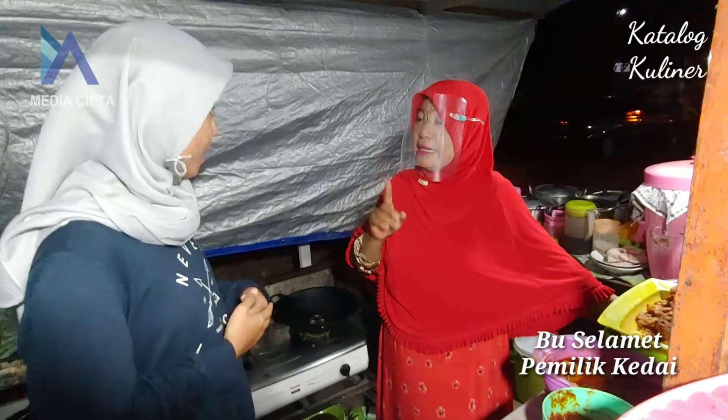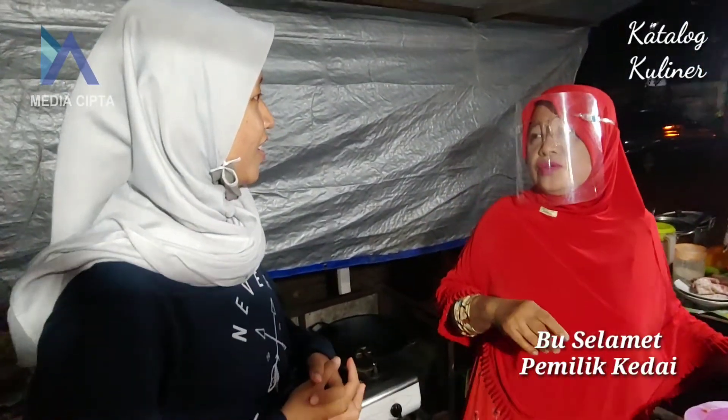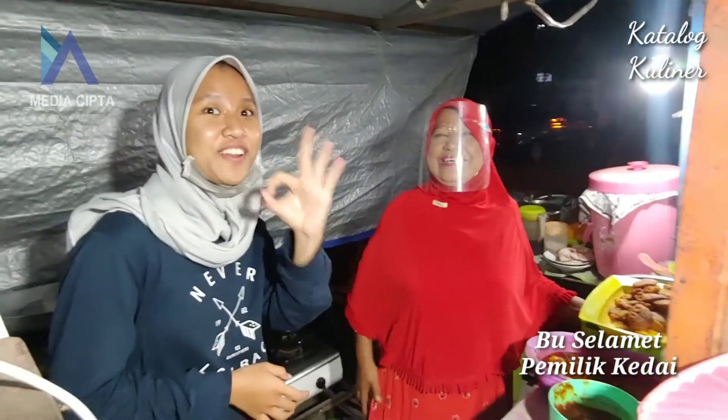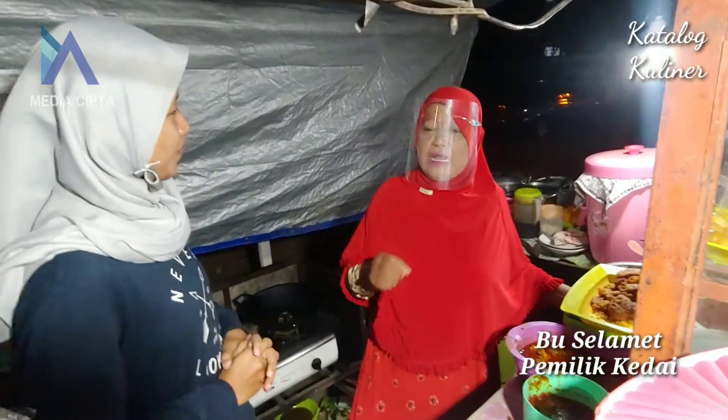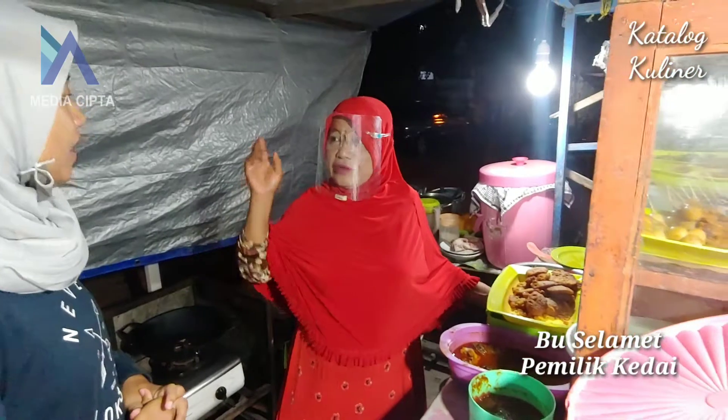Tidak, kalau segini saja. Oh ini di sini? Jadi kalau babat itu mulai sampai jam 7 sampai jam 12 malam loh. Jadi ada waktu malamnya. Oh iya. Jadi kalau mulai pagi sampai sampai jam 5.